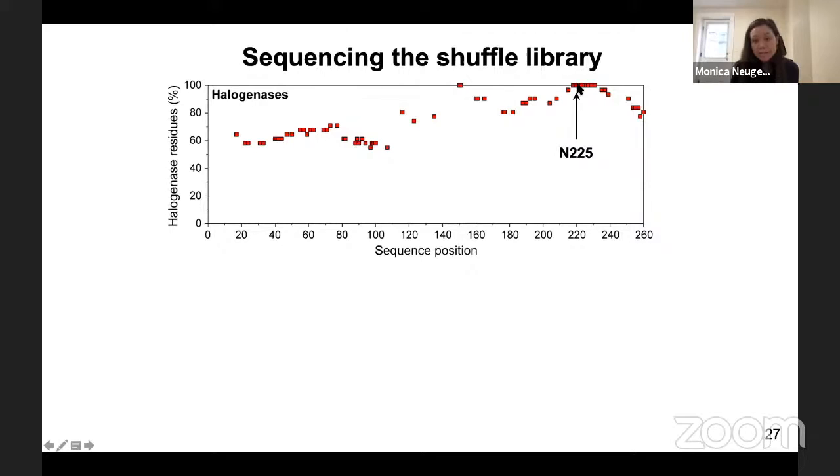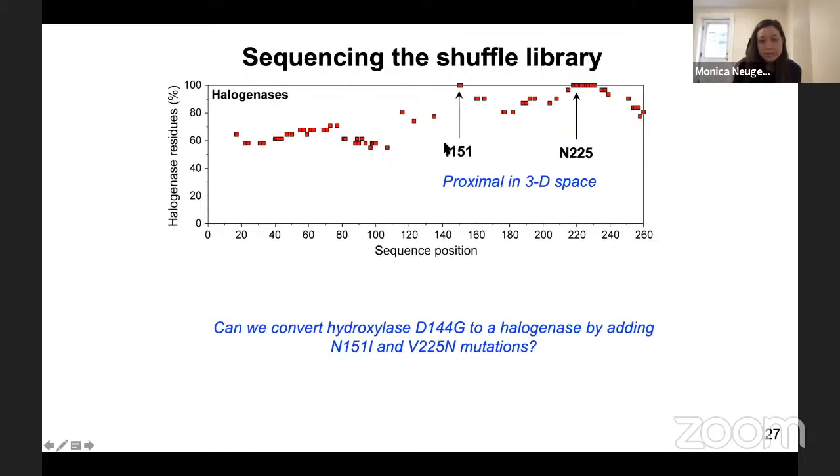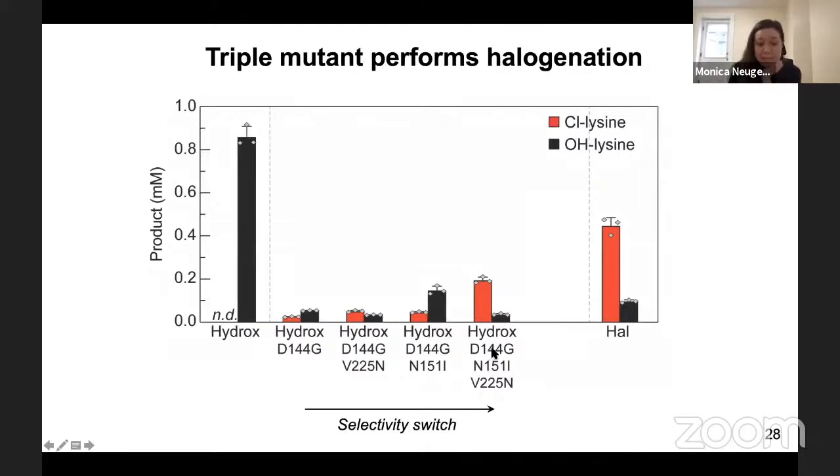We also saw that isoleucine-151 is conserved in 100% of the halogenase hits, and it resides next to asparagine-225 in three-dimensional space. We thought that the relative positioning of these two residues may be important for determining the reaction outcome, and we decided to add both the I151 and V225N mutations into the hydroxylase to see if we could engineer a halogenase. We were excited to see that adding I151 alone was not sufficient — the enzyme is still a hydroxylase — confirming you really need both residues, the hydrogen bonding one and the adjacent one, together.